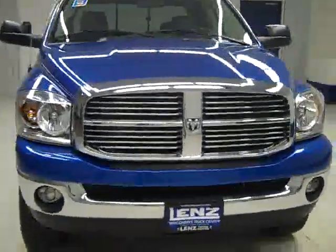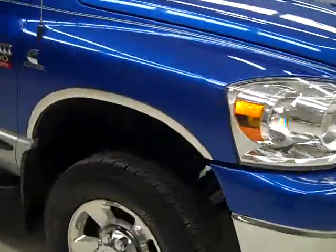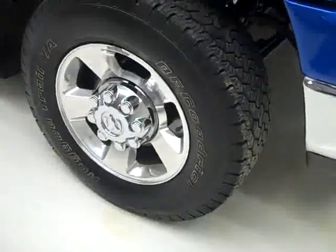This is stock number J1114, a 2007 Dodge 2500 Crew Cab Short Box with the SLT package and Bighorn package. Color is blue, 36,000 miles, 5.9 liter Cummins diesel engine.